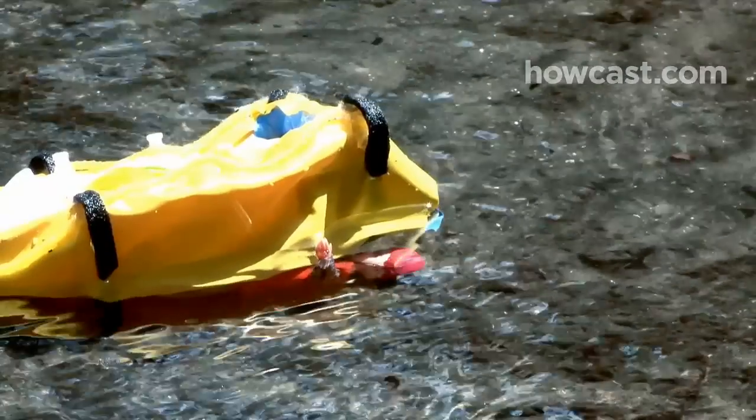Step 2. If you fall overboard, try not to panic. If you're not surfacing because the raft is above you, feel your way around it.